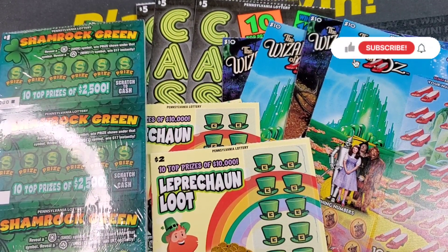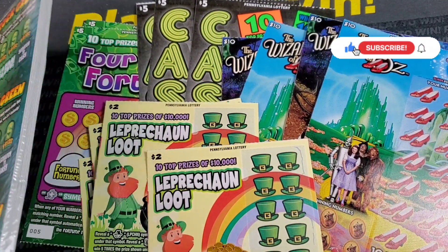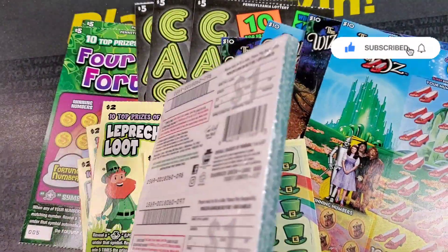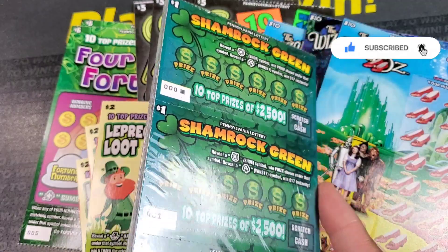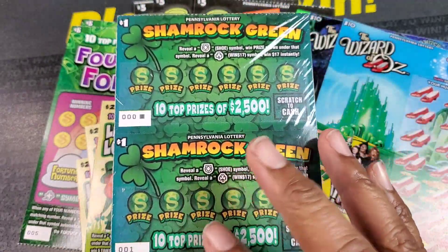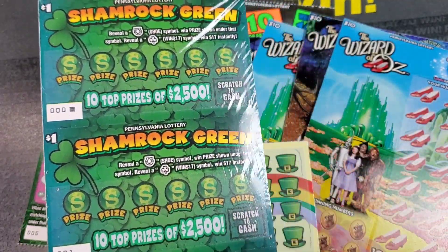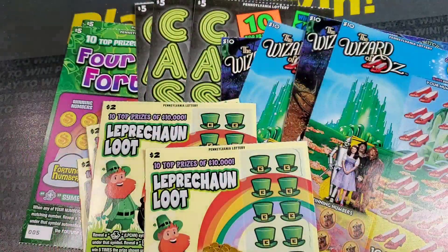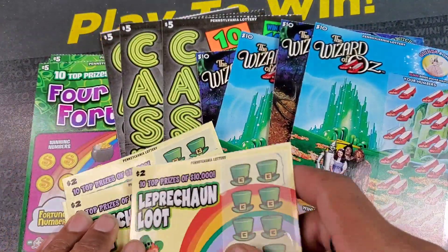Welcome back guys. It is new ticket day for Pennsylvania. We have five new tickets this month. We have a new $1 ticket. I'm not going to do these in the session today since I got a whole book. The Little Britain store didn't have a slot open for these, so they didn't have an open book, so I just got a whole book. We'll do that in another video.